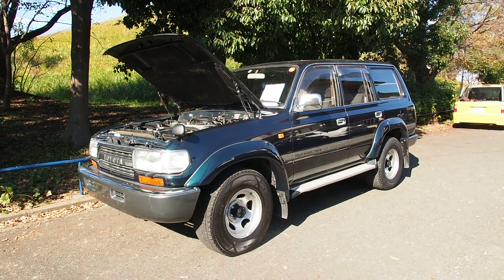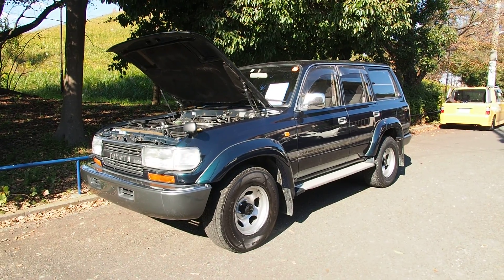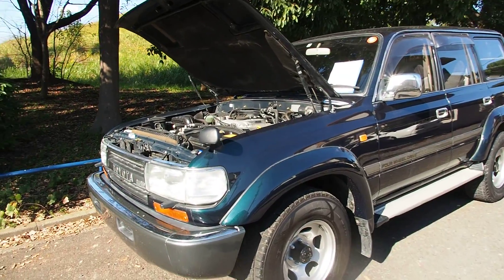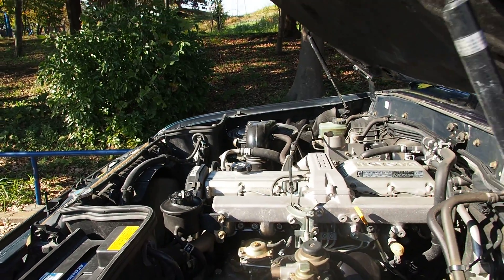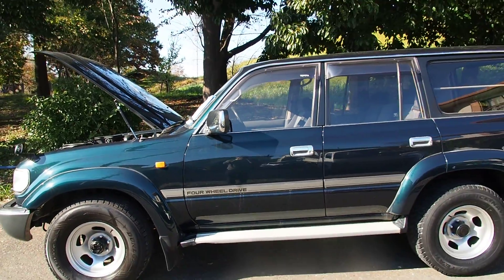Hey guys, it's Derek from Pacific Coast Auto in Japan, and we're taking a look here at a Land Cruiser 80, which is one of the best Land Cruisers. This one has a manual transmission and 122,000 kilometers with a turbocharged inline six-cylinder 4.2 liter engine — that's the 1HD-T turbo engine. A Land Cruiser 80 with manual transmission is quite a rare vehicle indeed.